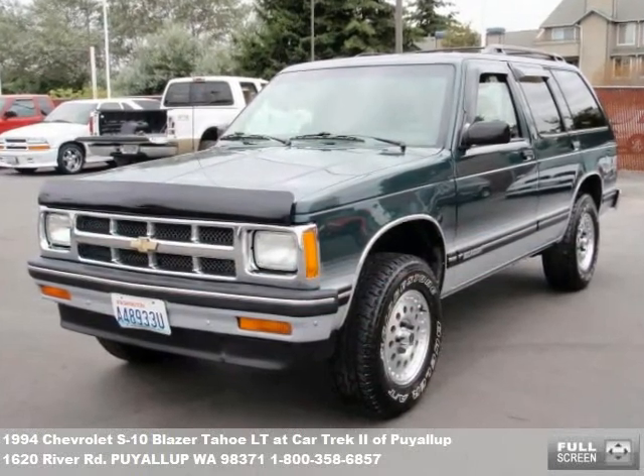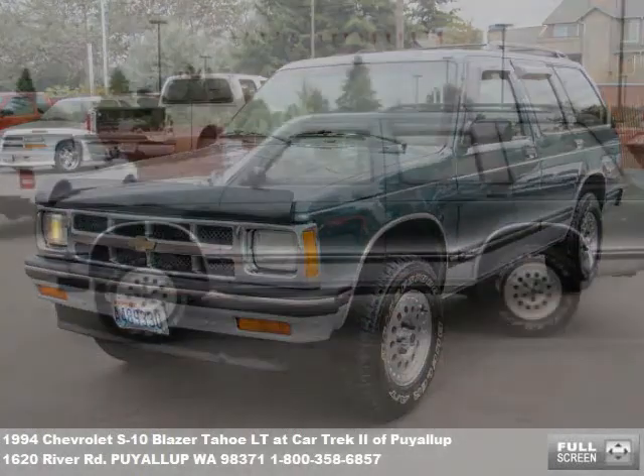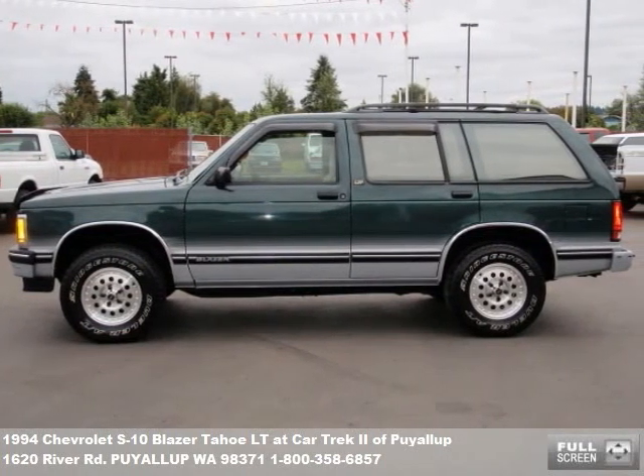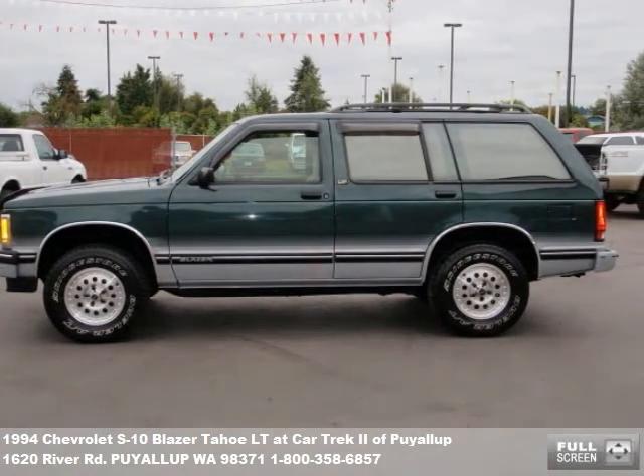Fuel-efficient cars, family vans, pickup trucks and SUVs. We've got a huge selection at our store and online at www.cartrek2.com.